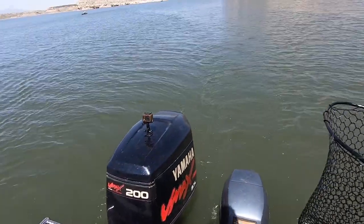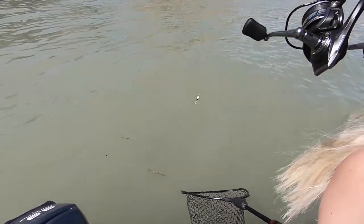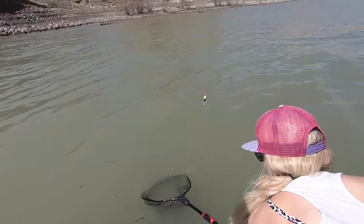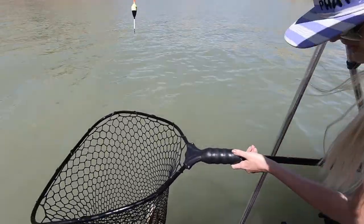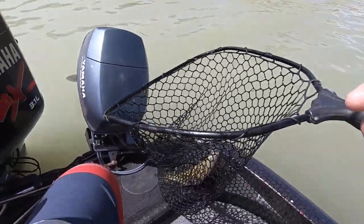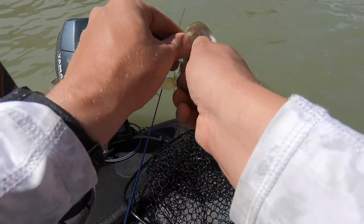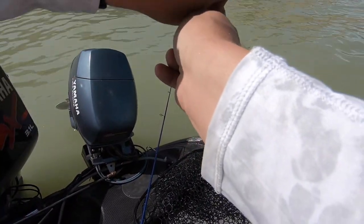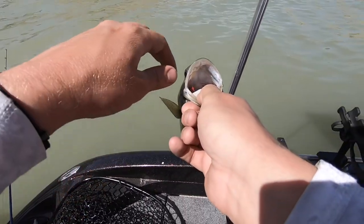He got tangled up in the other one. Big fish? He's got a bass on a slip bobber, trying to get him in here. There we go — nice fish. Slip bobber and minnow bass right here. It's a little smallmouth. He swallowed it.